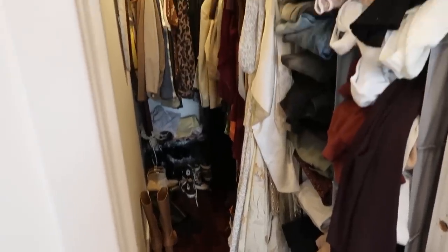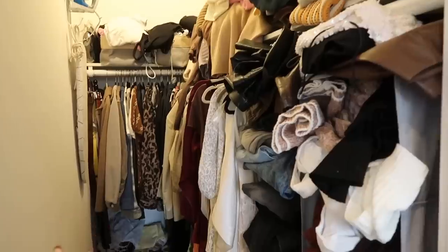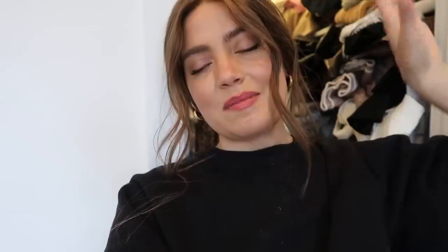So this is currently our closet situation — it is so chaotic and unorganized. My task of the day is to get this closet organized. I'm going to go through our drawers, go through all of our clothes, figure out stuff to donate, and just make it look pretty and nice so we can see what we have. Everything's just going to feel better.